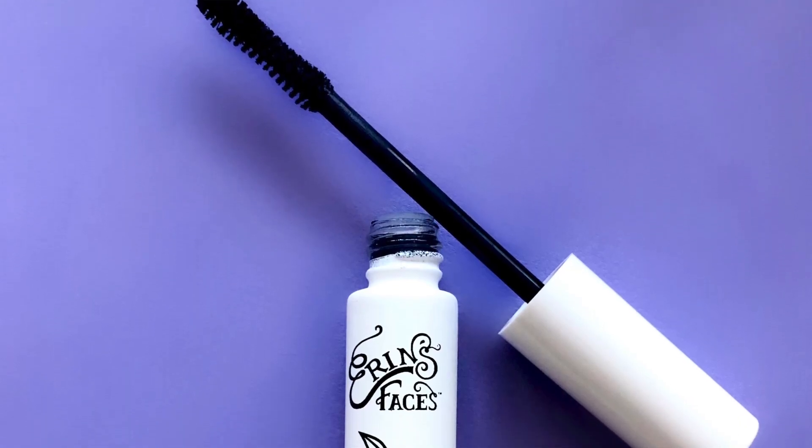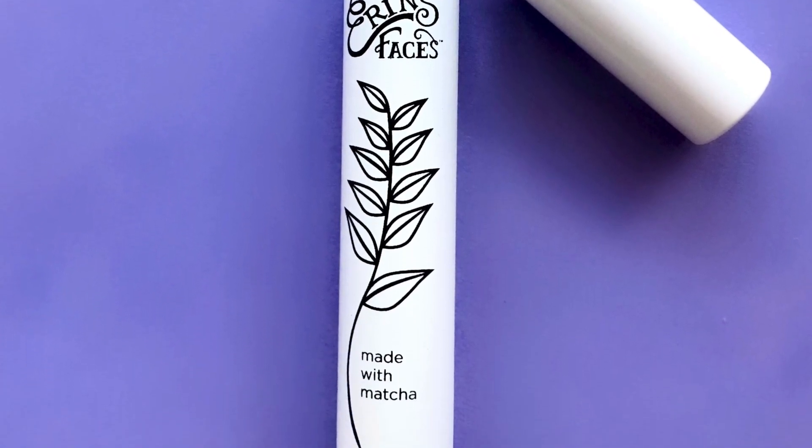So if I had to pick one of these two, I'm going with Erin's Faces for the next battle. I'm not saying this is my go-forward favorite — it's like those little brackets. This winner goes into the next round against another mascara as I work toward that fewer, better for me and better for the planet option. It edged out Inika on packaging and price. That is the end of this battle.